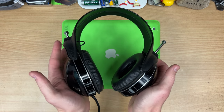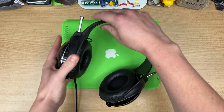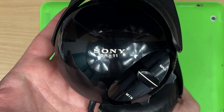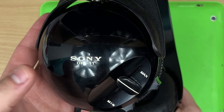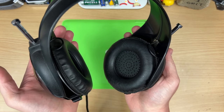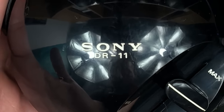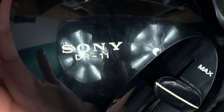Look at these alien-looking things - what a vibe. Sony DR-11s, from 1971, and proof that Sony's just never been good at naming things. Come on boys, just break the streak already.